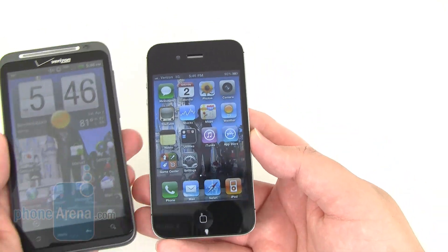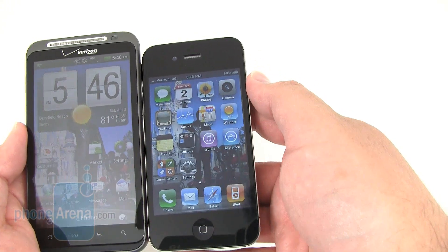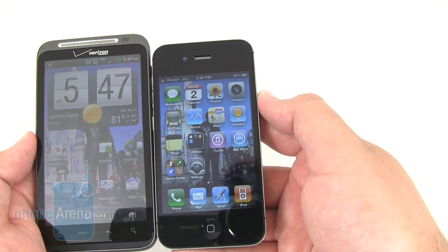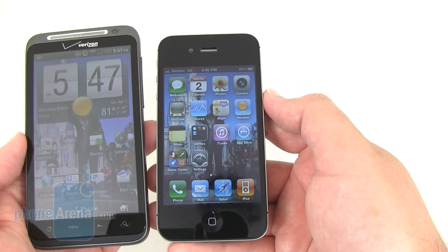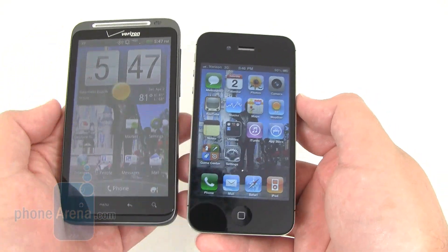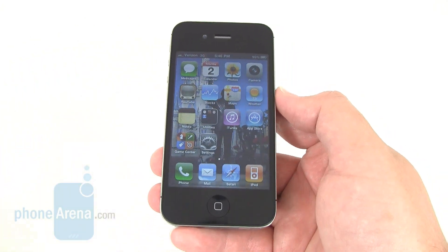The iPhone 4 is more compact, with a 3.5-inch Retina display. It has a higher pixel count, so images and text will look a bit sharper on the iPhone 4 — but it's kind of your decision: do you want a larger display, or a smaller display with a little bit higher resolution?